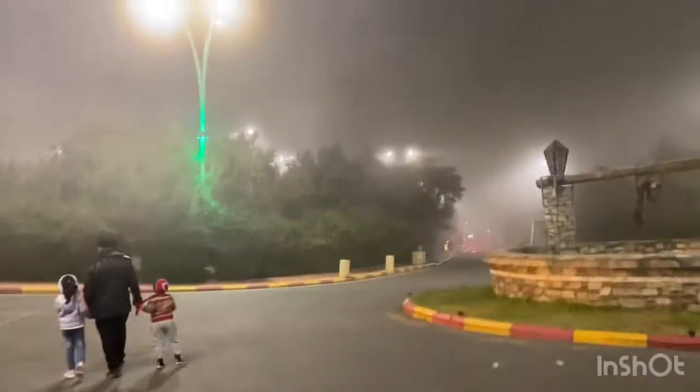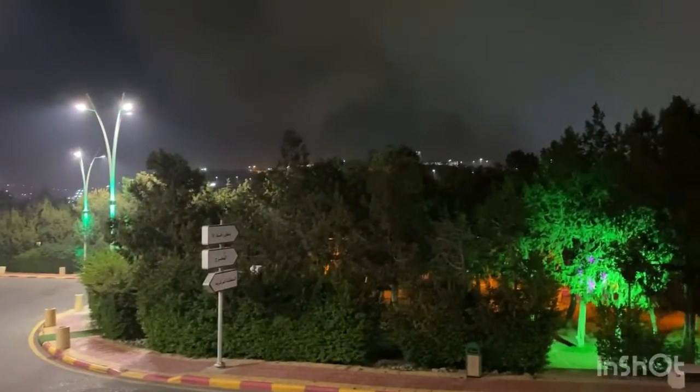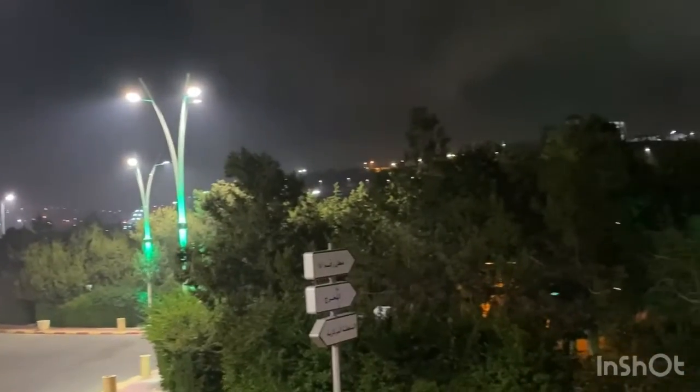We strolled the park for about 20 minutes and it was a very nice experience. It was lovely spending the evening in such a beautiful place. We never thought Saudi Arabia would have such a chilling and cold place — we thought there would only be desert and hot, humid weather. But if you come to Al Baha you will have a very different experience. Abha and Taif are also here and they have very pleasant weather.